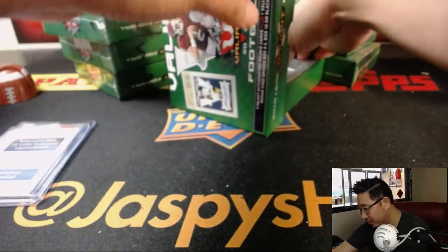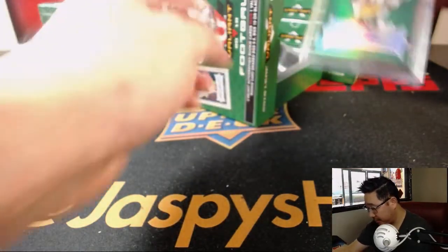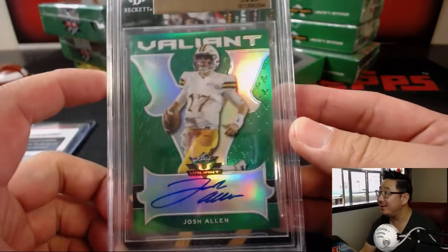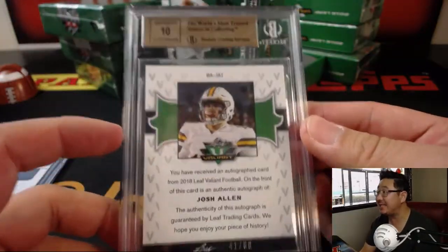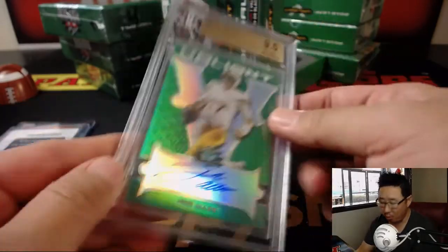Someone's going to get a train whistle. And the graded card is — wow — Josh Allen. That's nice. Josh Allen, graded 9, 5, and 10, numbered 41 out of 60.